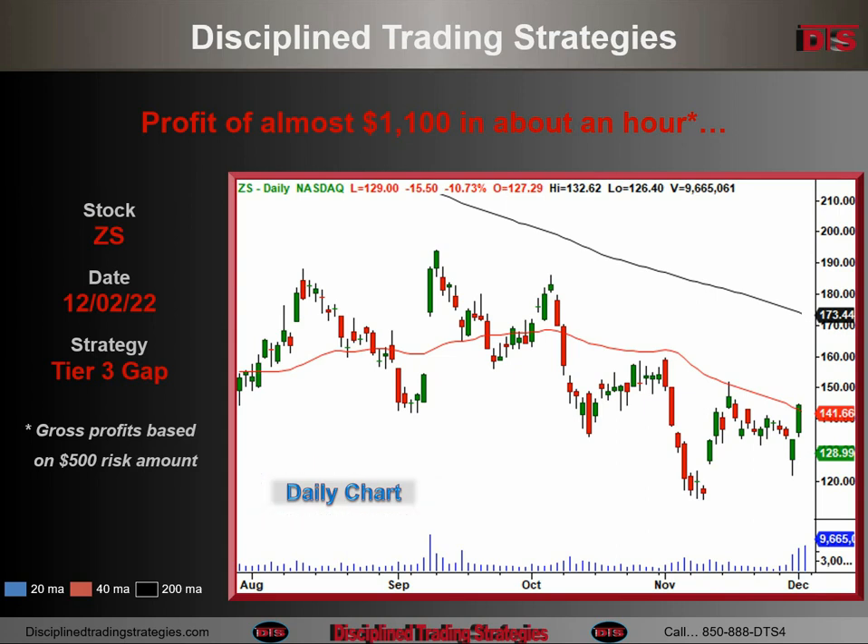Daily chart of ZS — this is going to be a gapper. The stock is going to gap down here, and this is very much an either-way gap. I call it a Tier 3 partly because you have to see how the pattern develops. A lot of these have a snowball effect as they go, and if this started to drop it may well have ended up being a better short than a long. But it held that area and continued to move up, and that is where I got my entry.